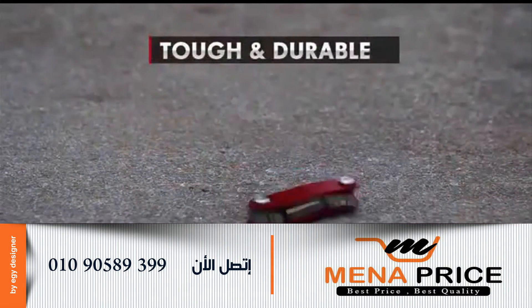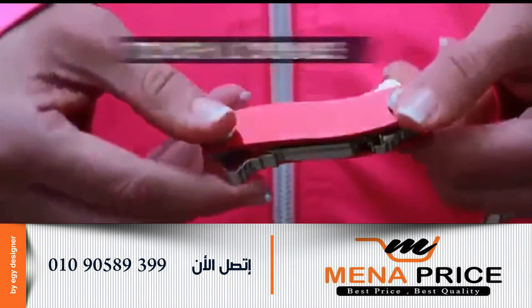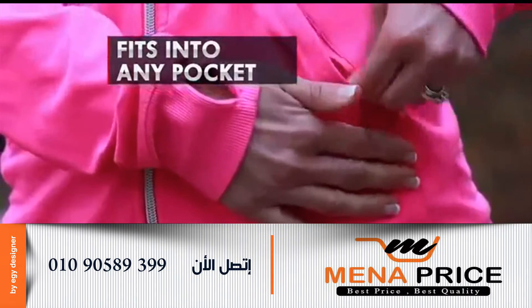Never search through a big bulky key ring again. CleverKey is tough and durable, made from aircraft grade aluminum — no scratches, dents or dings when it takes a tumble. Its smooth design comfortably fits into any pocket.